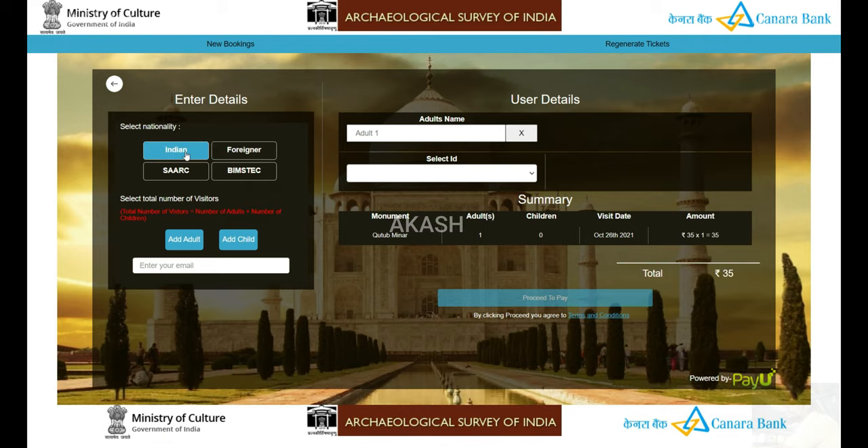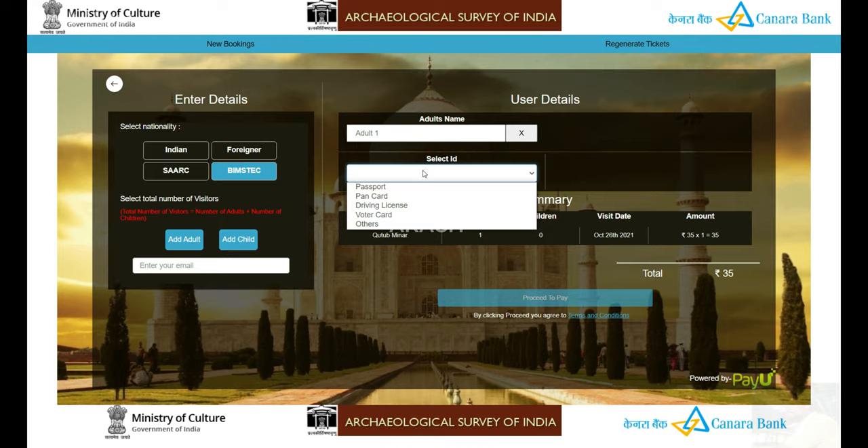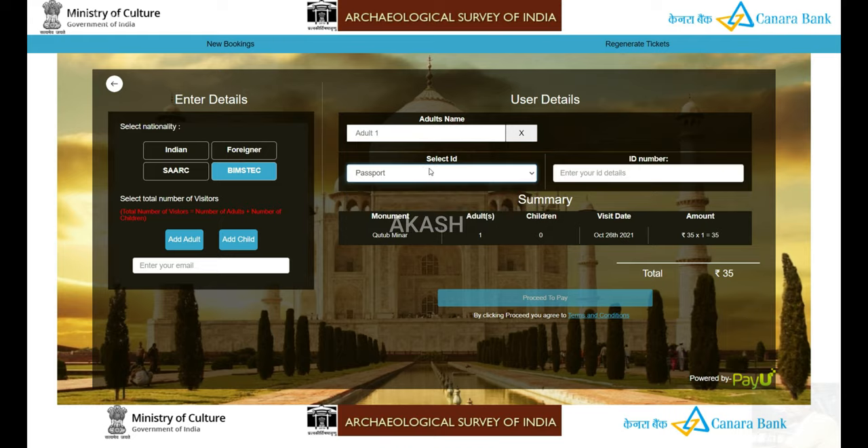You also need to provide how many adults are going, the name, the email address, and the ID proof numbers — your passport, bank card, driving license, or voter ID. Then you will need to pay through UPI or your e-wallet, and you will get a confirmation mail on your email ID. You can also download the ticket from the site after payment.